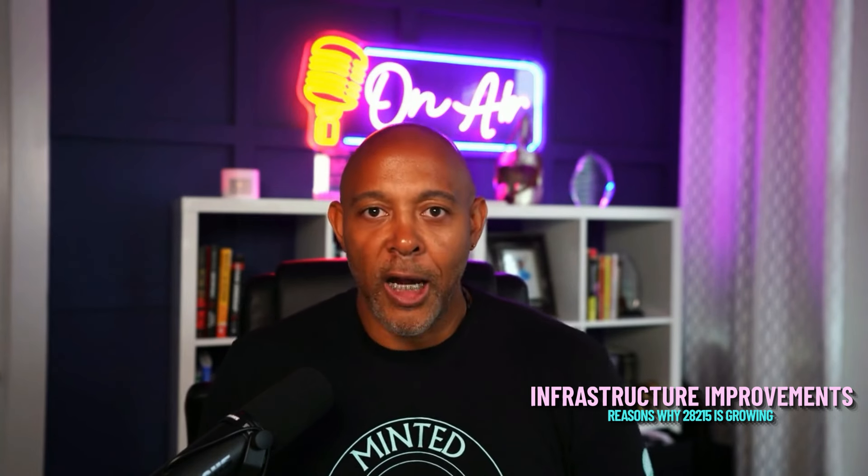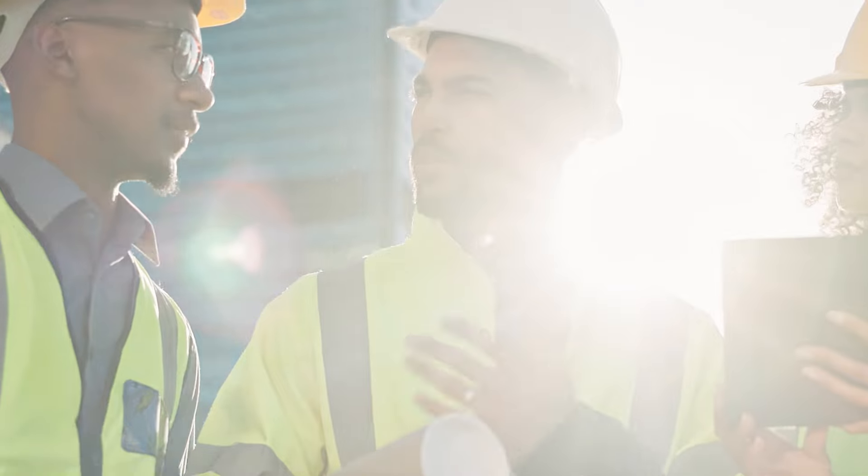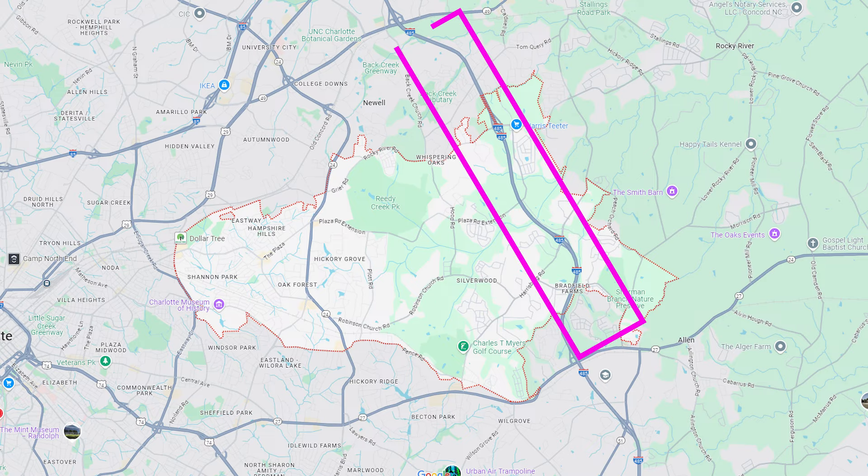You've got a lot of infrastructure projects happening right now. You've got a lot of grocery stores in the area — your Food Lion, Harris Teeter, you name it. Access to I-485 as well.